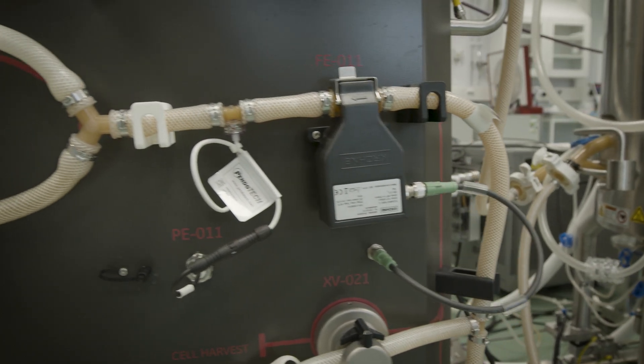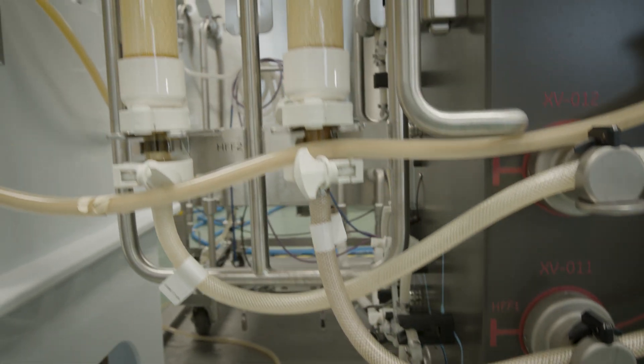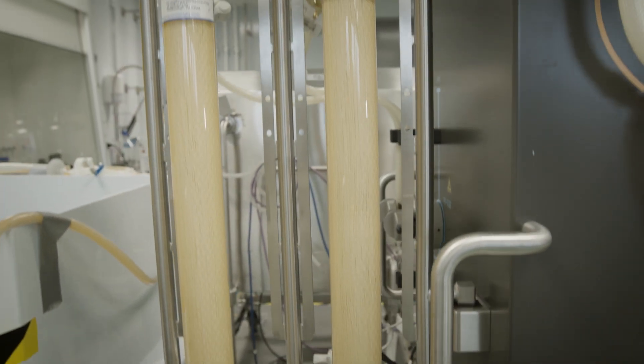It's a lot tougher than you think to scale up a process. At lab scale, everything runs very smoothly and things are very easy to handle. But at a larger scale, it's quite heavy — everything, all the equipment, buffers, etc. And I think about being an engineer to encounter problems and solve them, and create a solution for that.